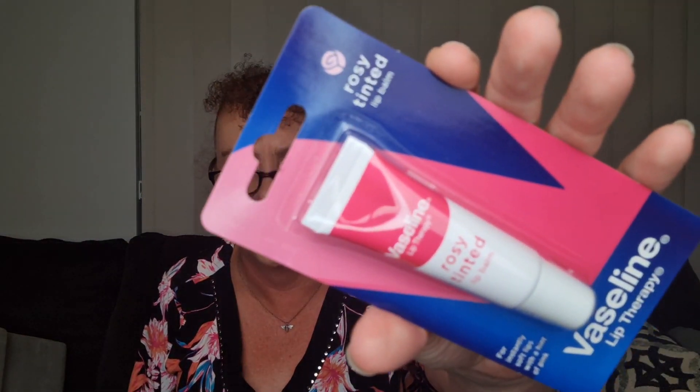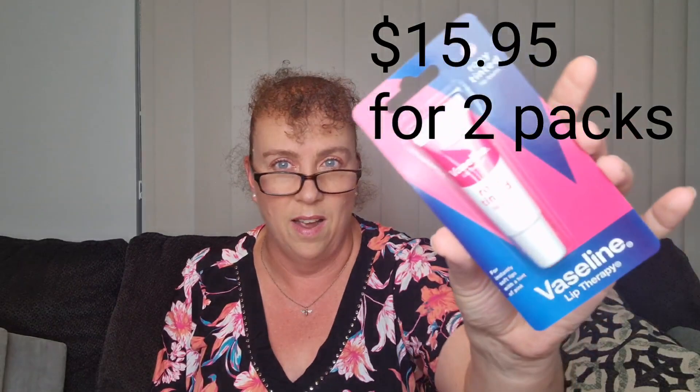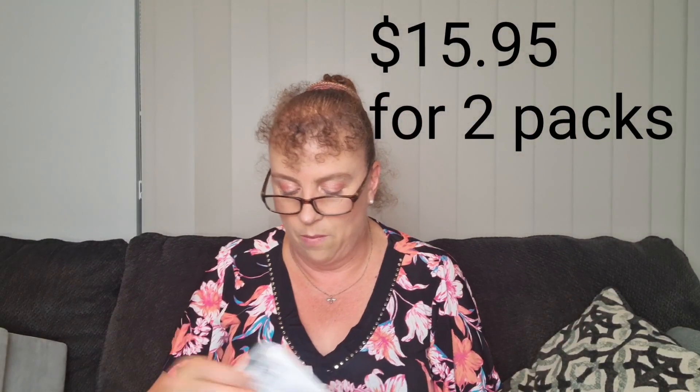Then we have a Vaseline Tinted Lip Balm in rosy tinted. It's a Vaseline Lip Therapy Lip Balm. Soften and soothe dry lips with this beautiful pink tint. Leaves lips looking hydrated with a glossy shine.